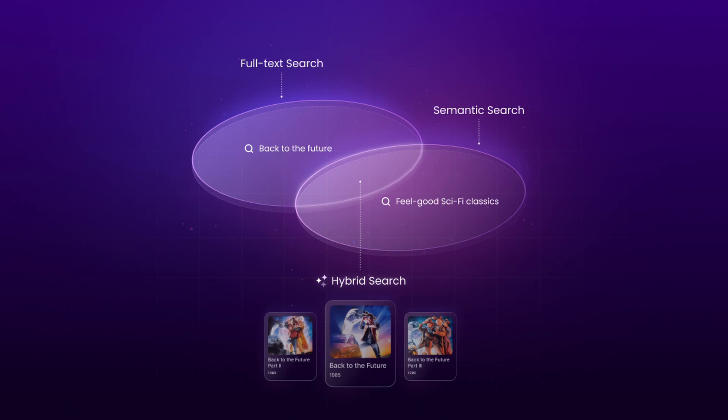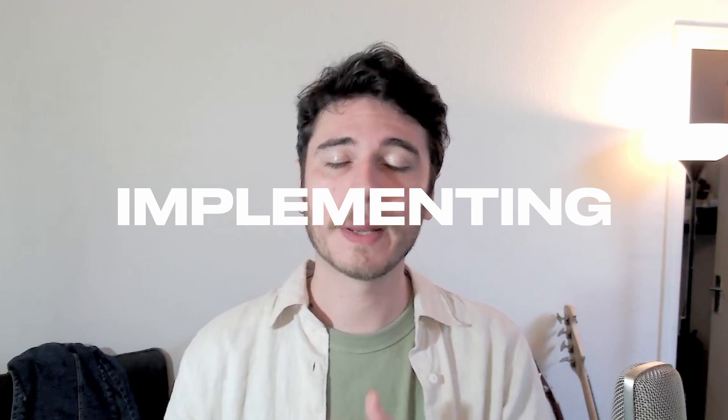With hybrid search, we are not just offering two separate approaches — we are blending them together. The system combines the strength of both keyword search and semantic understanding for each query, delivering more relevant results than either method could achieve on its own. Traditionally, search engines and vector stores are seen as separate specialized systems, forcing developers to navigate between different tools — implementing, learning, and maintaining them. What makes Meilisearch unique is that we've unified both capabilities in a single tool, giving you traditional keyword and vector searches together with the same great developer experience at the core.